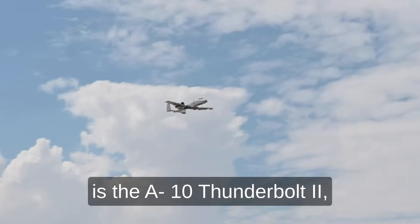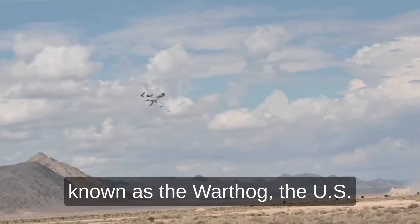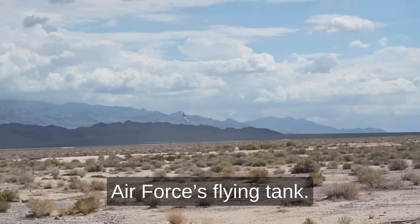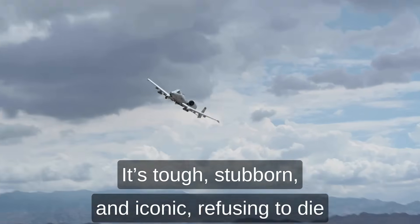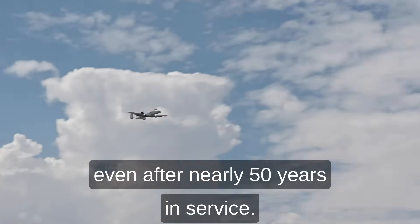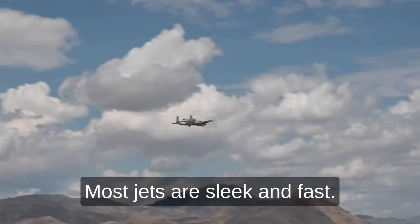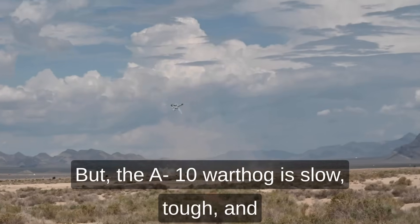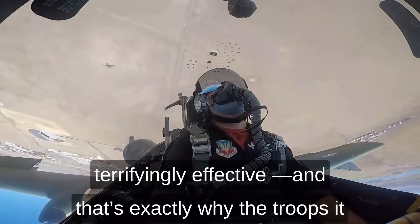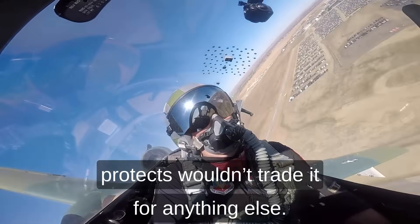This is the A-10 Thunderbolt II, better known as the Warthog — the U.S. Air Force's flying tank. It's tough, stubborn, and iconic, refusing to die even after nearly 50 years in service. Most jets are sleek and fast, but the A-10 Warthog is slow, tough, and terrifyingly effective. And that's exactly why the troops it protects wouldn't trade it for anything else.